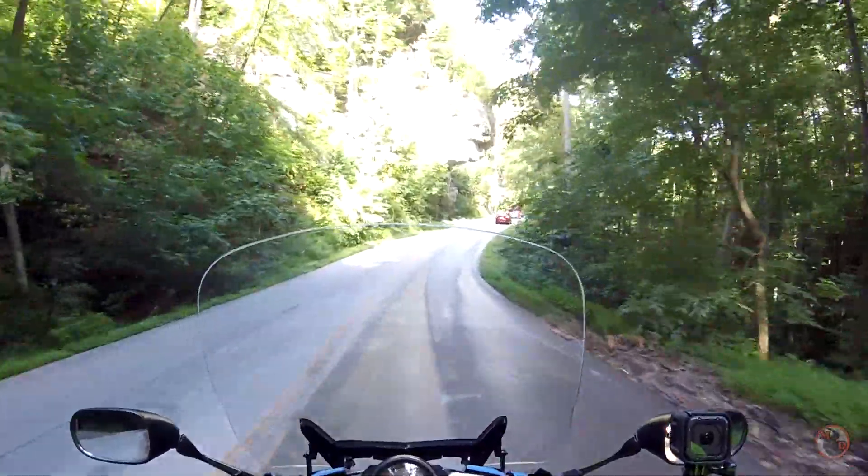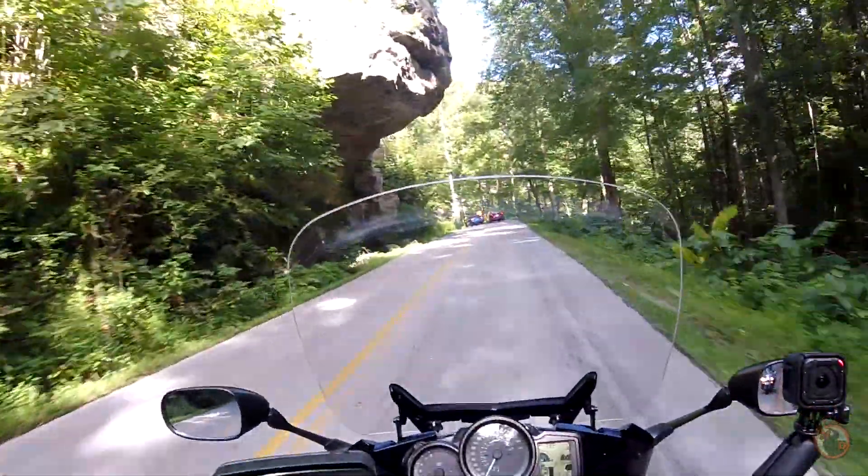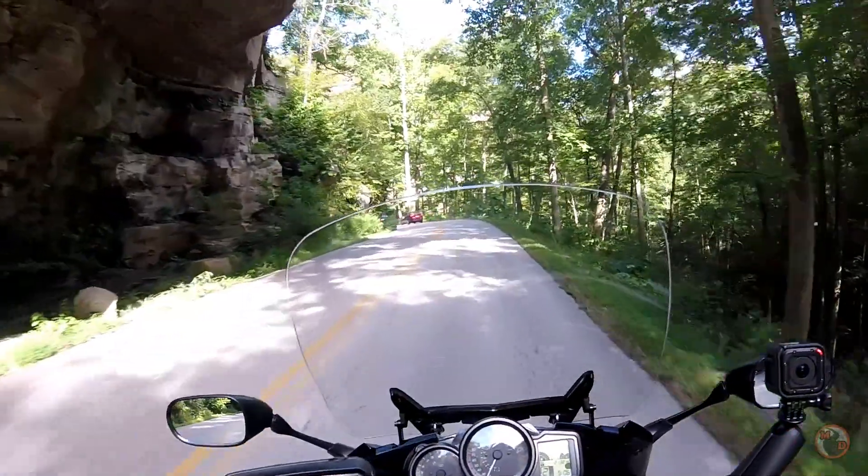That's cool. Man, that's a neat tunnel, you know? It's pretty cool. And the story behind it.